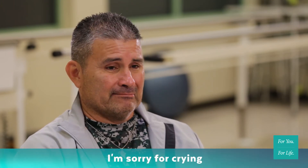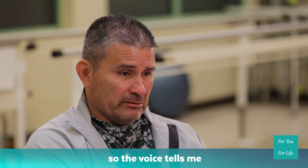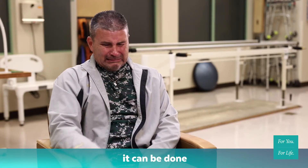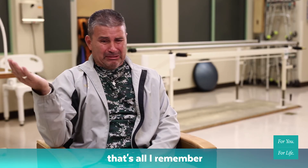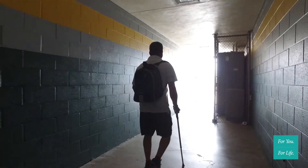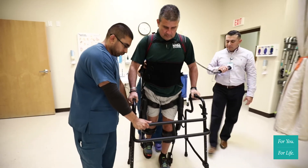The voice said, 'But you've got to have a goal.' And crazy me, I go, okay, here's my goal — I want to run a marathon. The voice told me, 'With your hard work and my help, it can be done.' And I got here. When one door closes, another one opens, but you've got to want it. You've got to want to go through that door.